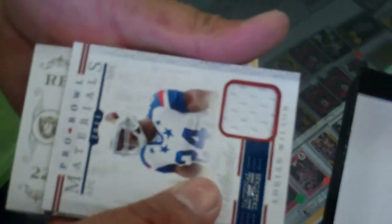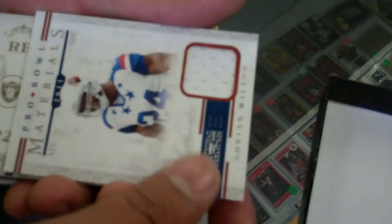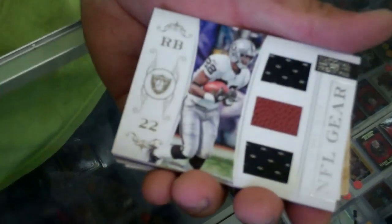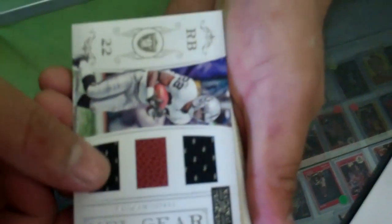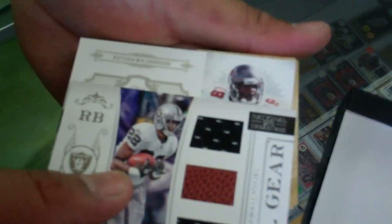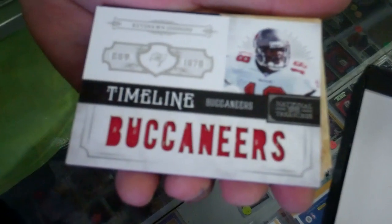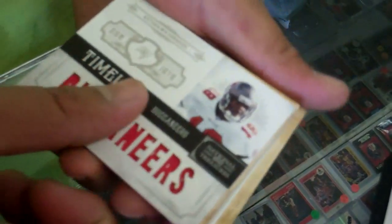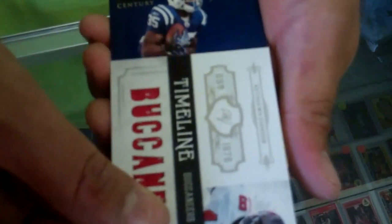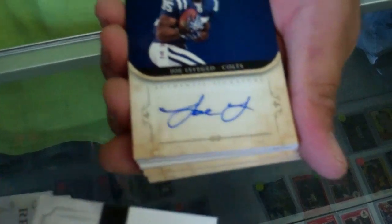Adrian Wilson. Next card looks like a running back — Taiwan. It's not Otto, but thank goodness. This Adrian Wilson is numbered 99. Should be the Otto coming up. Keyshawn Johnson. This Taiwan is numbered 99 — no one cares. Keyshawn's number 50.